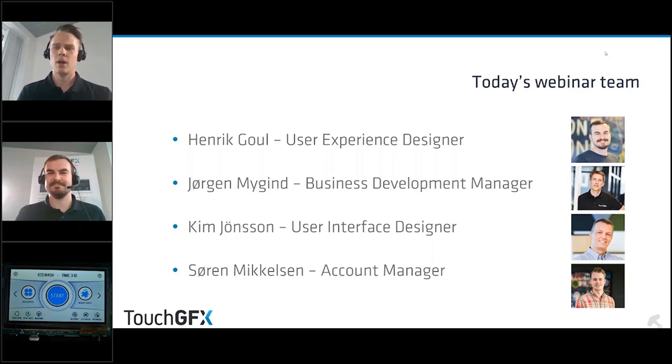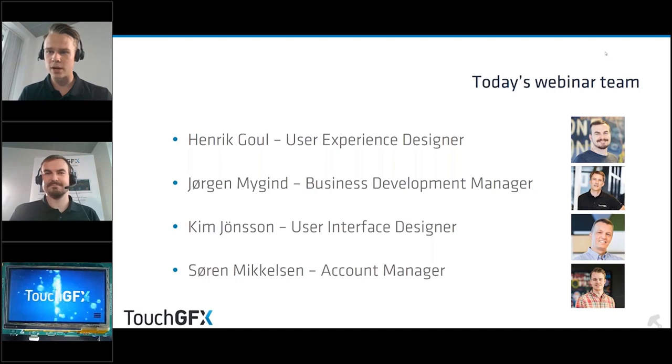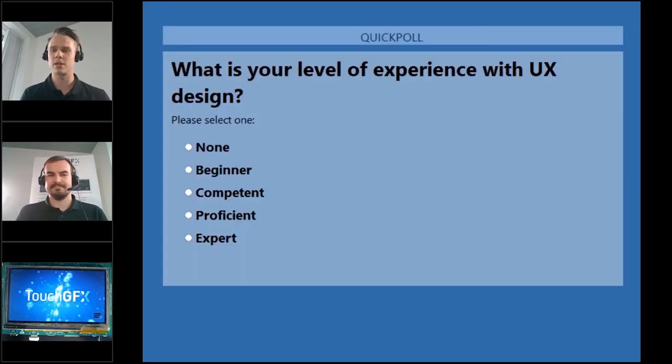Before we start the webinar it would be nice to see what level of experience you have regarding user experience on embedded devices. We will launch a poll — now we know it's working — so let's see what the results will be. Please put in your vote indicating what level you are at so we have a feeling of where you are.